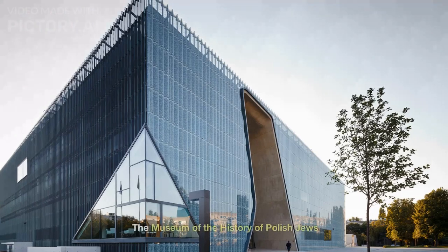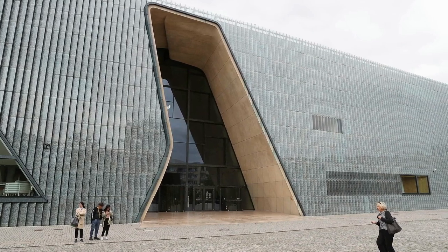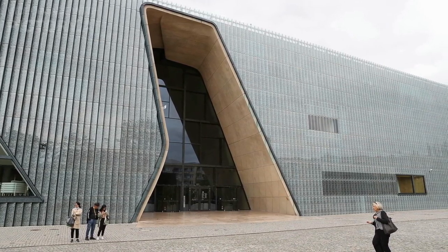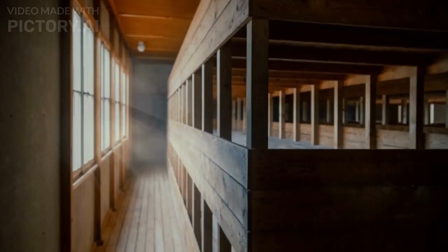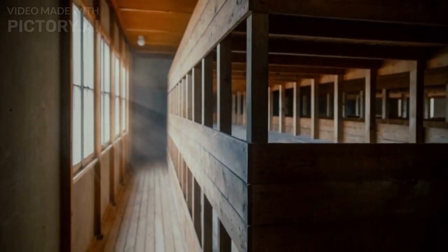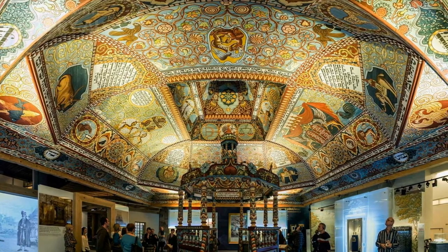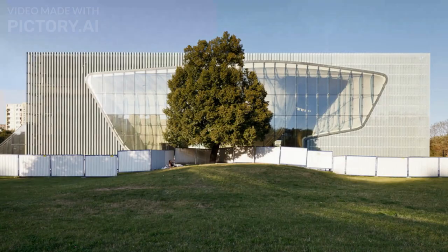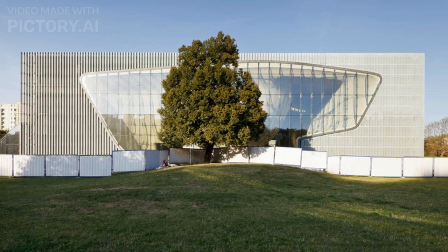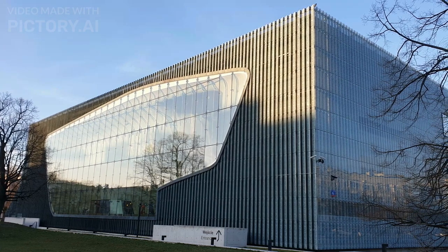Number 8: The Museum of the History of Polish Jews. Located in Warsaw, Poland, it is dedicated to the history of Polish Jews. The museum was opened in 2013 and covers over 1,000 years of Jewish life in Poland, including the pre-war period, the Holocaust, and the post-war period. The museum's core exhibition covers eight galleries, each focusing on a different era of Jewish history in Poland, and features over 4,000 exhibits, including multimedia installations, reconstructions, and interactive displays. The construction cost was approximately $125 million.